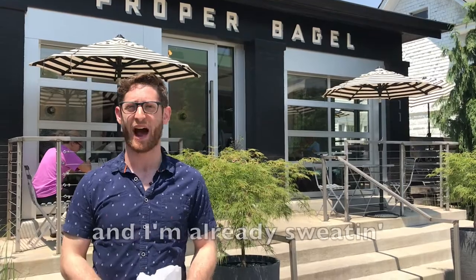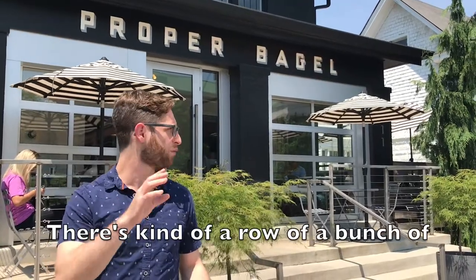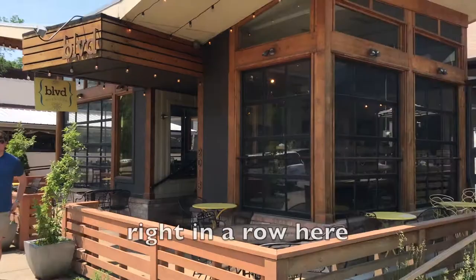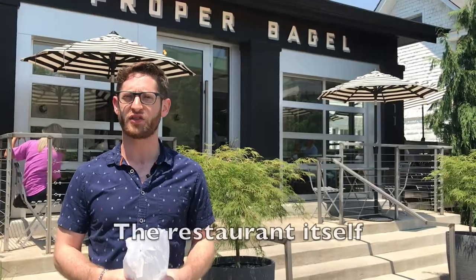It is hot out here. High noon hasn't hit yet and I'm already sweating. We came to Proper Bagel, supposedly the number one spot in the area. There's kind of a row of a bunch of chic little eateries right in a row here — we got Mexican, we got coffee shops, we got bagels. A little bit of a world tour.